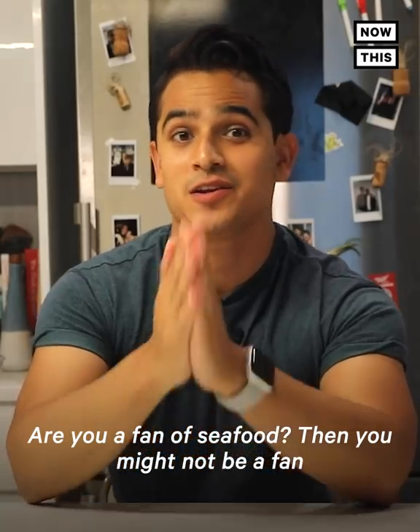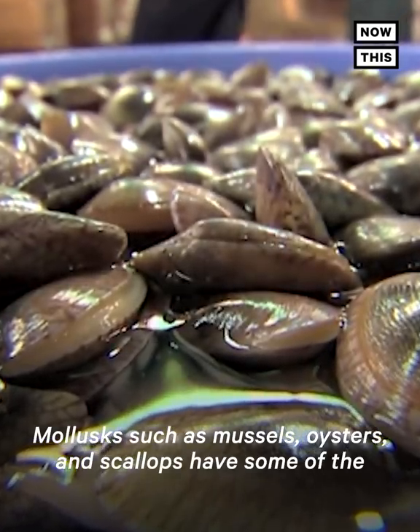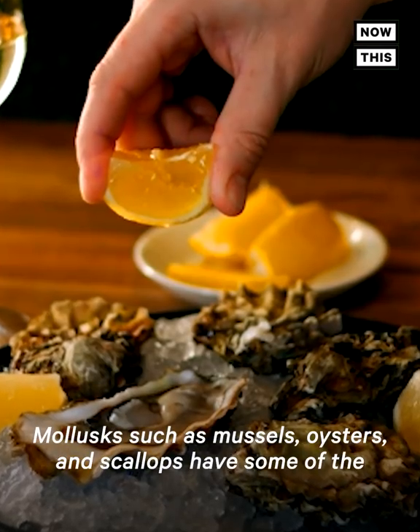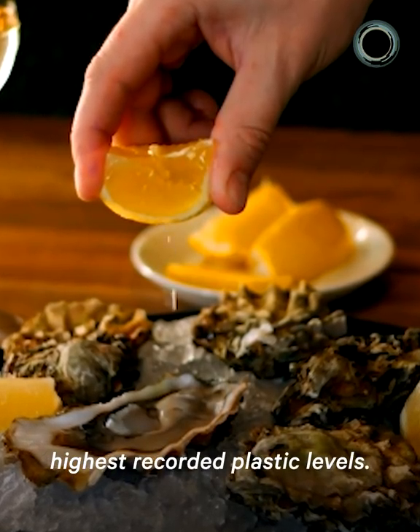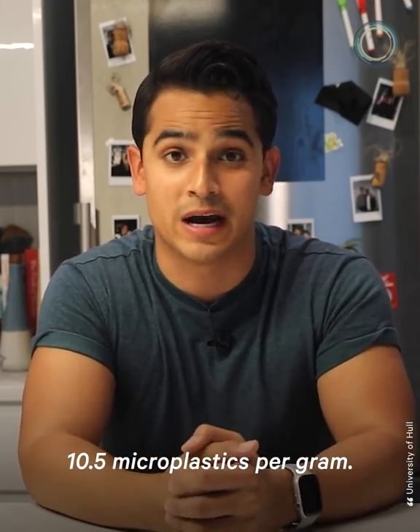Are you a fan of seafood? Then you might not be a fan of this next statistic. Mollusks, such as mussels, oysters, and scallops, have some of the highest recorded plastic levels. Studies have shown that mollusks can contain up to 10.5 microplastics per gram.